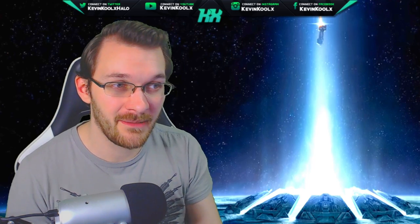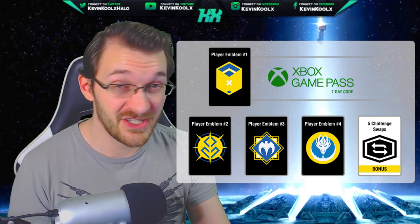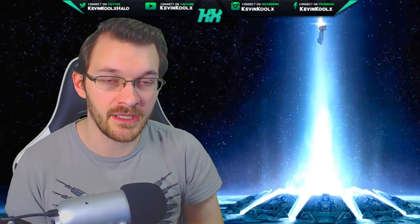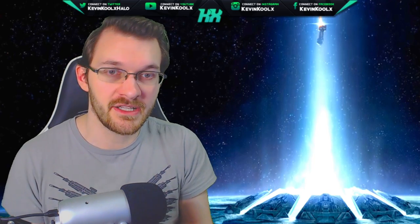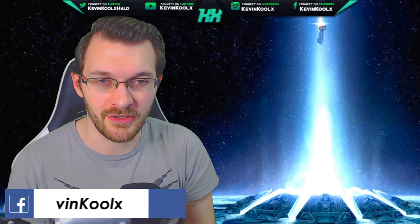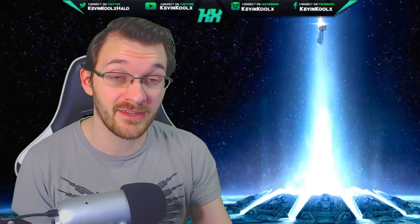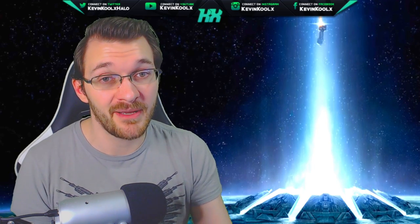Interestingly, once you get past 10 Butterfingers you earn what are called challenge swaps, which are super cool. If you don't know, the challenge system is coming back in Halo Infinite. It's going to work similarly to the Halo MCC challenge system and helps you progress through their progression system. Challenge swaps let you change a challenge you don't want to do — say, get 30 kills with a sword — to something else. They'll probably give you a randomized roll of what challenge you get next. It's similar to Apex Legends' currency system for swapping challenges.